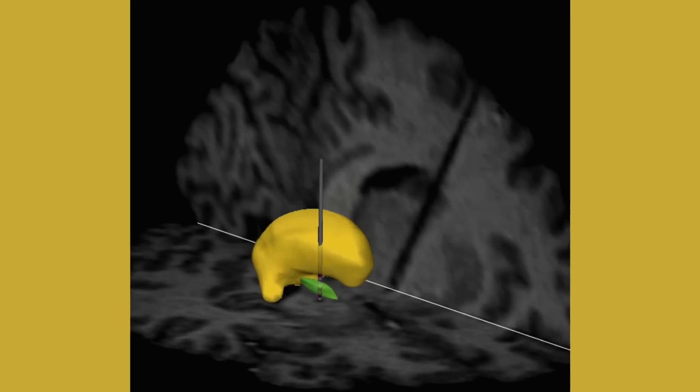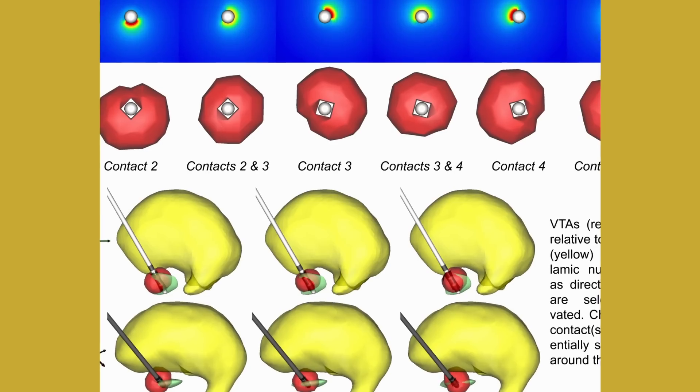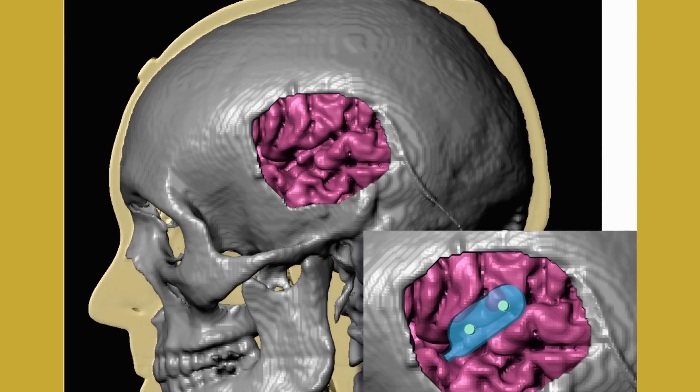There is a new treatment that has been discovered called deep brain stimulation. You insert these thin electrodes deep into the brain and stimulate at a certain place in the brain that basically disrupts this malfunctioning circuit.